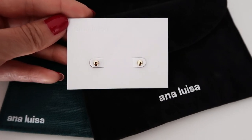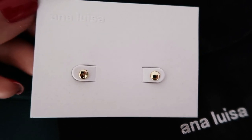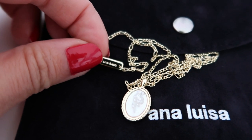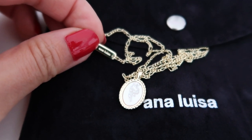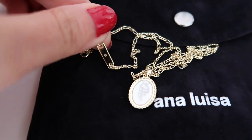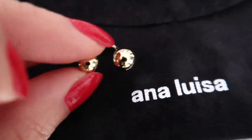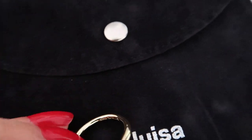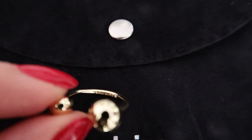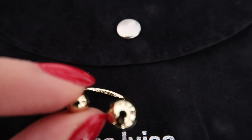I really love the pouches because you can use them to carry around your jewelry when you travel. The necklace and the ring I got — if you take a look closely on the back of the necklace, it has a little tag and an engraving that says Ana Luisa, and if you flip it over, it has a little diamond. And engraved inside of the ring is also the Ana Luisa logo with a little diamond next to it. I really love that attention to detail.